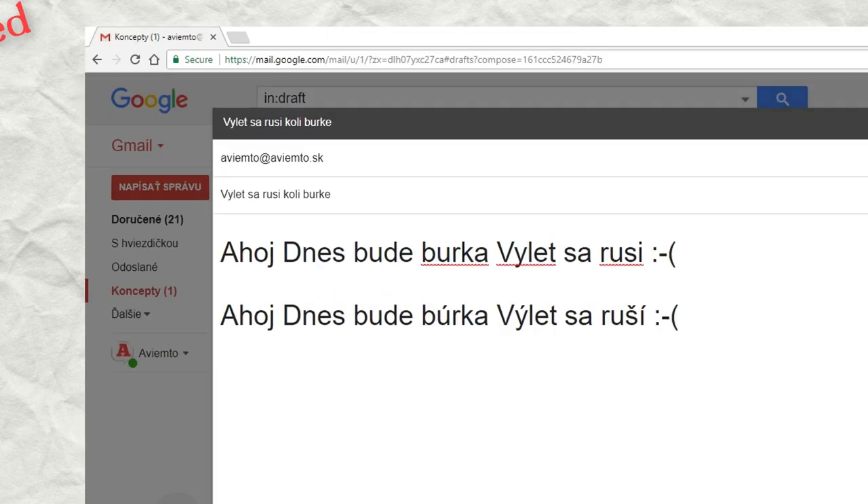If you understand the context, you will understand a text or email message even without any diacritical marks above the letters.